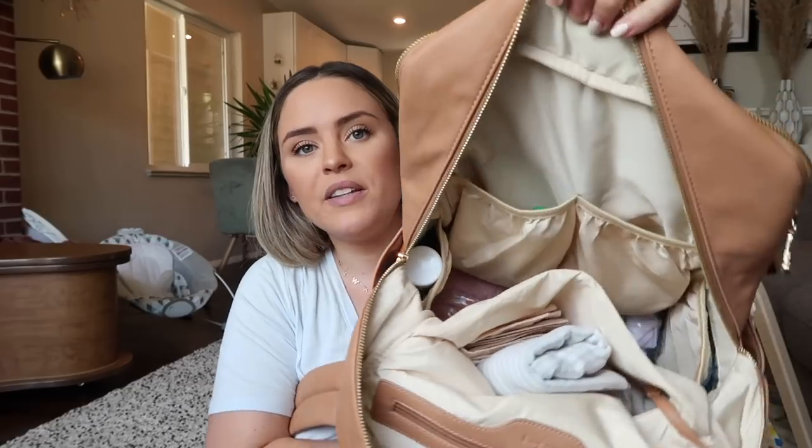For my daughter I just have a little onesie outfit. For my son — he doesn't really have blowouts anymore as a toddler, but you never know if they'll spill on themselves or run into a splash pad, so he has a pair of shorts, a shirt, and an extra pair of socks. I always make sure to switch these out for the seasons, and I keep outfits I don't mind if they don't get used much.